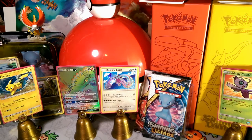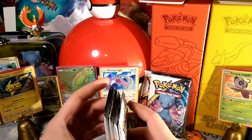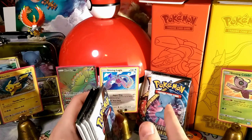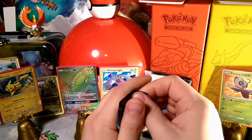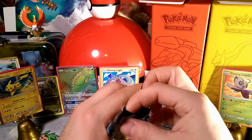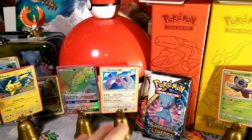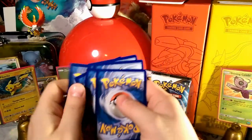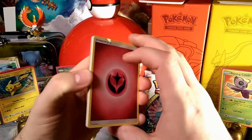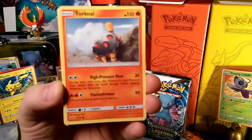Exciting news everyone — I now have 151 subscribers finally! So what I'm going to do is a Mew giveaway, because it's number 151. I still have to figure out exactly what I'm giving away for that, but look for that video to come up soon. Going ahead and opening the first Shining Legends pack — one, two, three, and there's an energy. Let's see what we get. Guessing it's a fairy energy because fairy energies follow me.